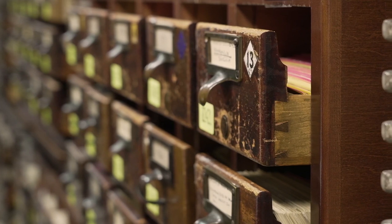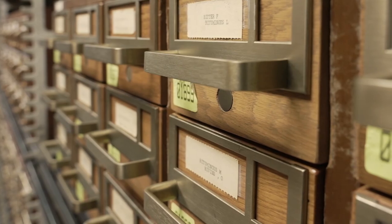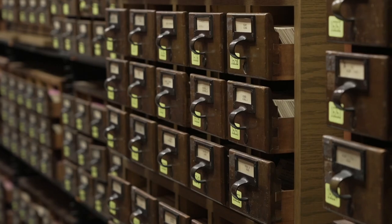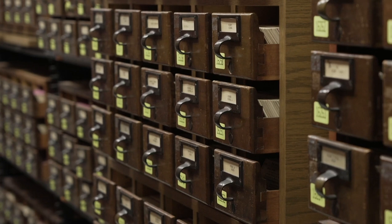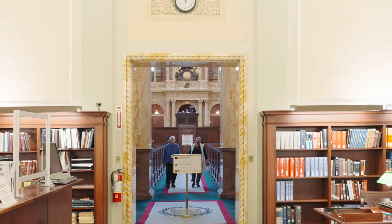Our card catalog remains an essential part of our organizational system. It helps us keep track of what's in our collections so that you can find the information you're seeking. It's just one of the many resources available to you here. We hope you'll visit us and explore the treasures in our vast collections. We are here to help you.